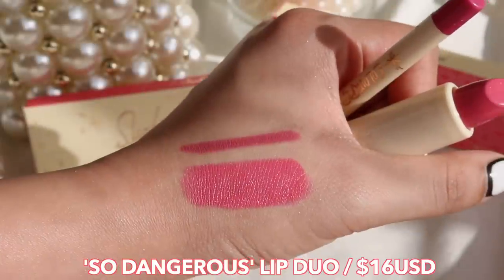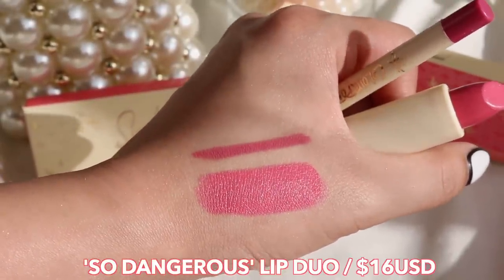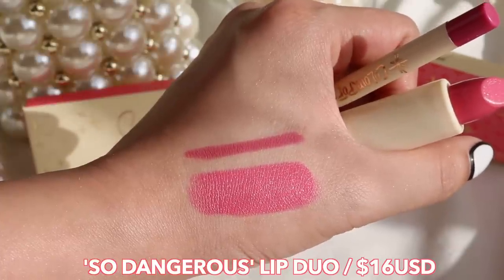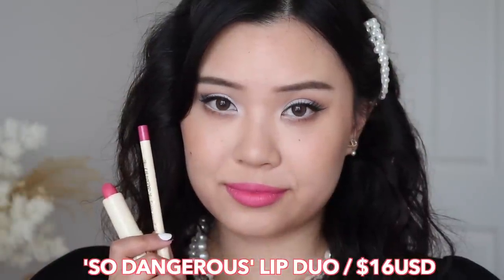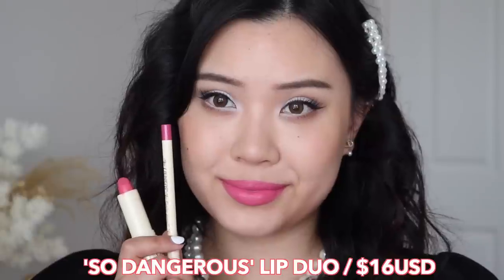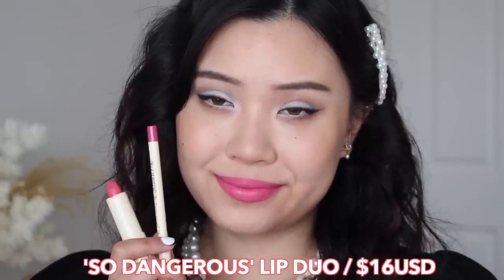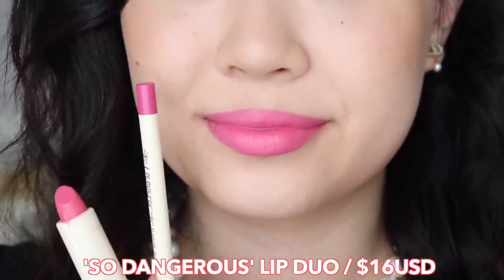Then we have the So Dangerous lip kit. It comes with the So Iconic cream luxe lipstick and the Oh My lippy pencil. This one is the bright fuchsia Barbie pink — the most bold one, the one I feel like I can't really pull off too well. But it is a really beautiful Barbie pink and it matches the collection perfectly.